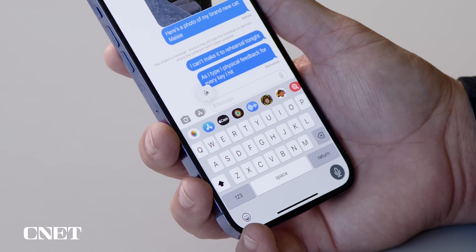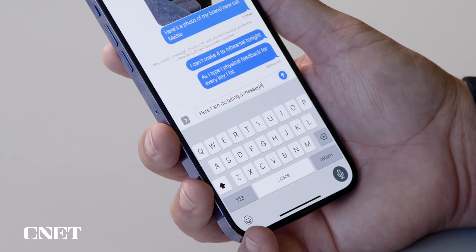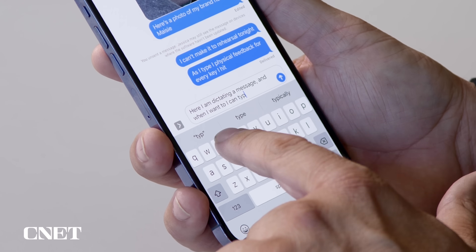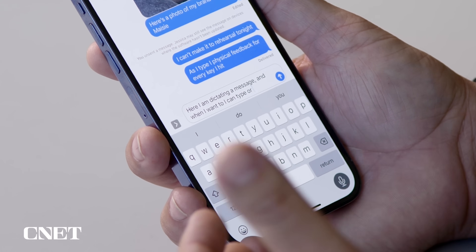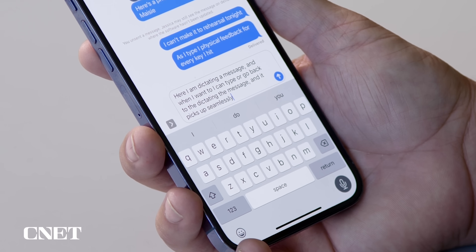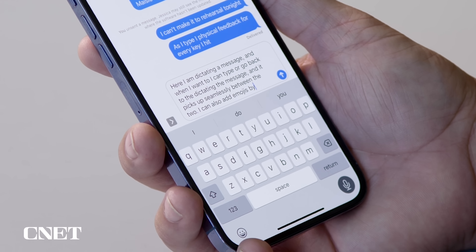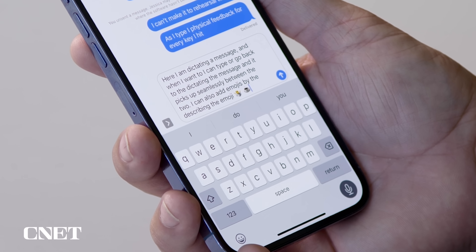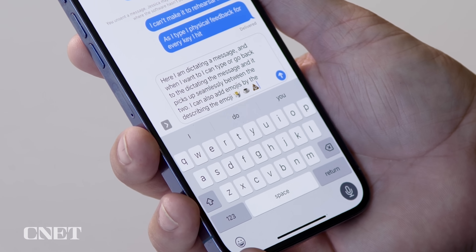Another neat feature on the keyboard is an improvement to dictation. You can now switch seamlessly between dictation and touch typing as you're typing out a message. So I'm going to turn on dictation — here I am dictating a message, and when I want to go back to dictating, it picks up seamlessly between the two. I can also add emojis by just describing the emoji: shrug emoji, coffee emoji, poop emoji, and send.